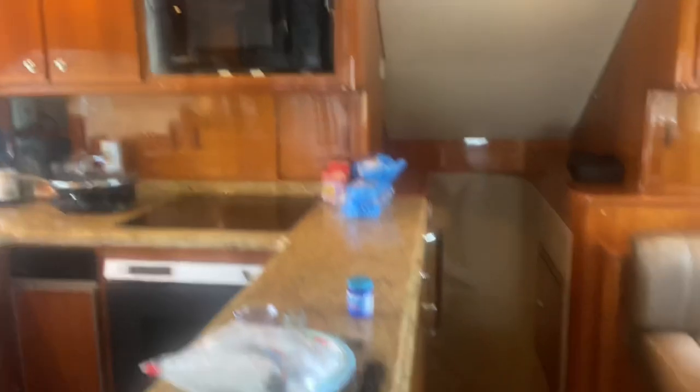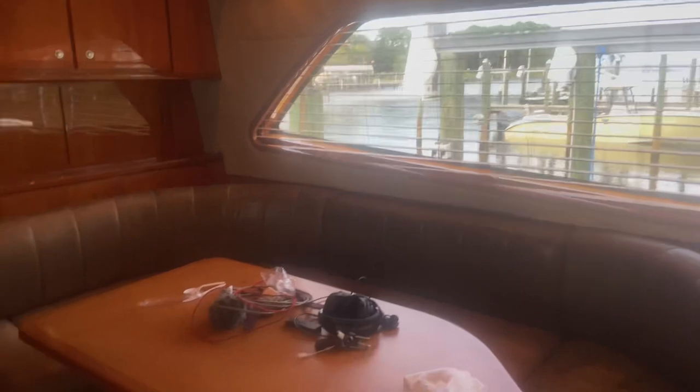We have a full-size refrigerator. Of course, microwave. And on this side we have the table. My kids sleep in here for 12 to 15 hours. Today I think they slept for 15 hours, which is weird.